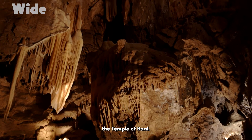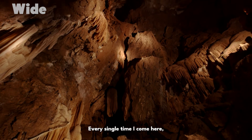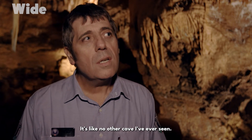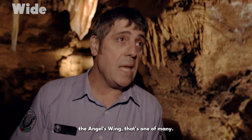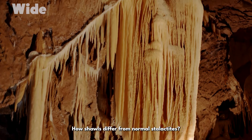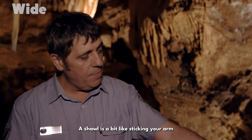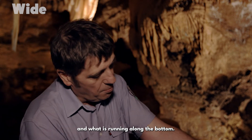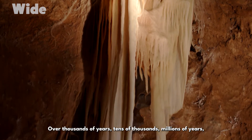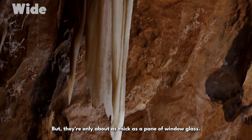The cave is called the Temple of Baal — it's a singular cave. Every single time I come here, it blows me away. It is insanely beautiful. It's like no other cave I've ever seen. The angel's wing is a shawl, and there are quite a few around here. Shawls differ from normal stalactites — normal stalactites are a drop of water going straight down, but a shawl is a bit like sticking your arm under a tap with water running along the bottom. It makes this little trail of crystal left behind. Over thousands, tens of thousands, millions of years, you get these larger and larger formations under the right conditions, but they're only about as thick as a pane of window glass — they're quite fragile.